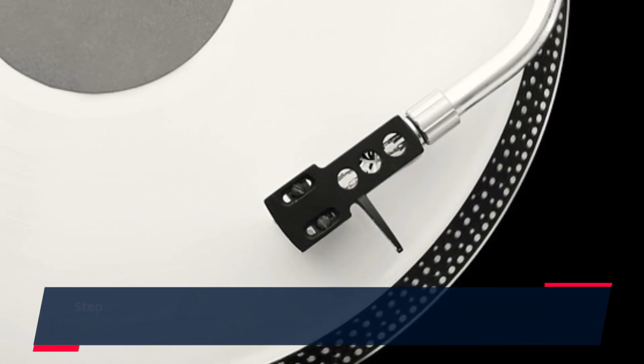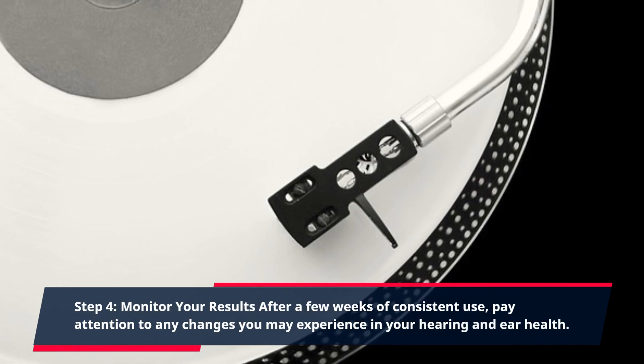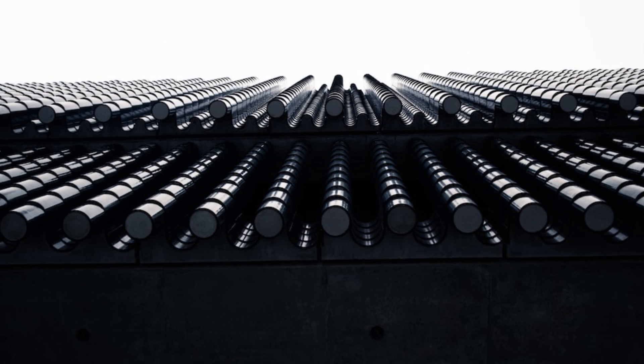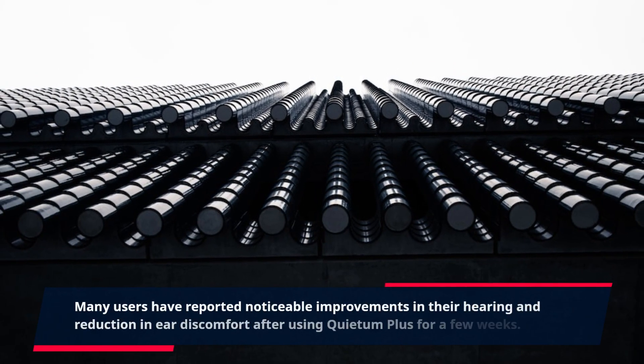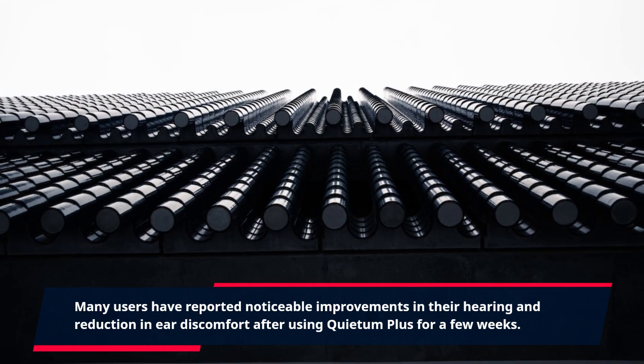Step 4: Monitor Your Results. After a few weeks of consistent use, pay attention to any changes you may experience in your hearing and ear health. Many users have reported noticeable improvements in their hearing and a reduction in ear discomfort after using Quietum Plus for a few weeks.